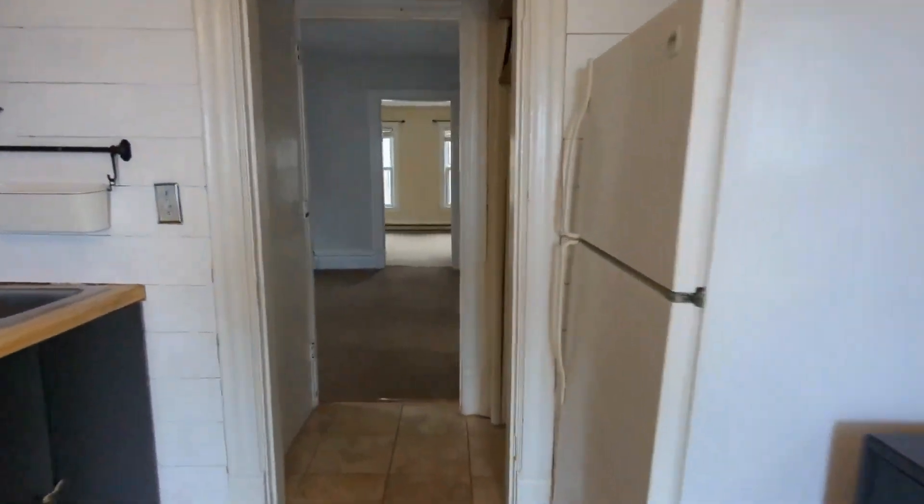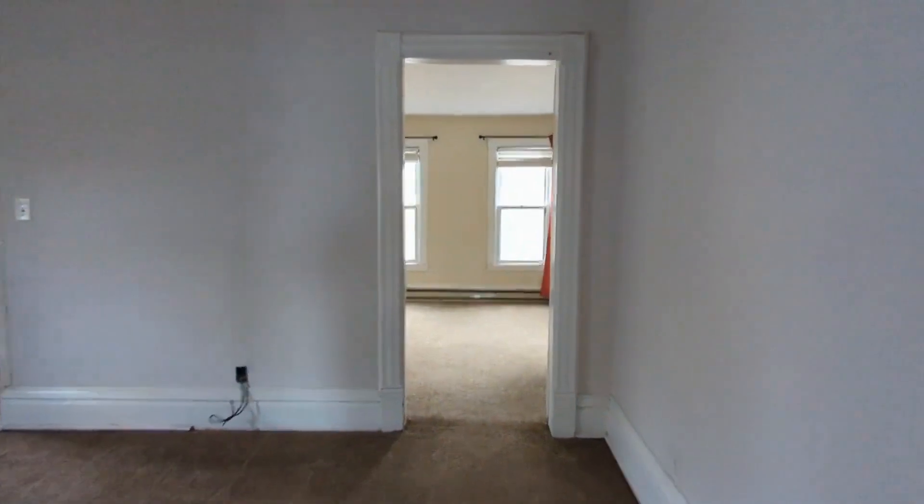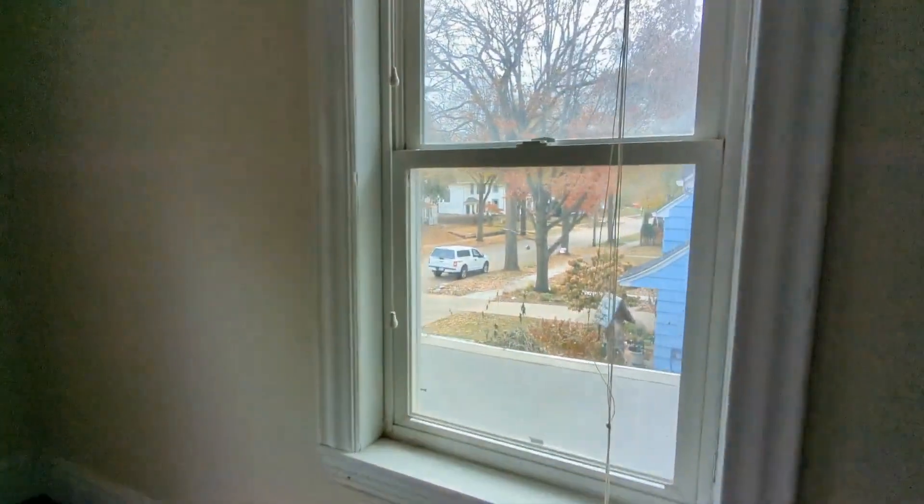If you're interested in this Minneapolis, Minnesota rental property or want to know what other rentals are available in the area, contact us today. We are ready to help you find your next home!